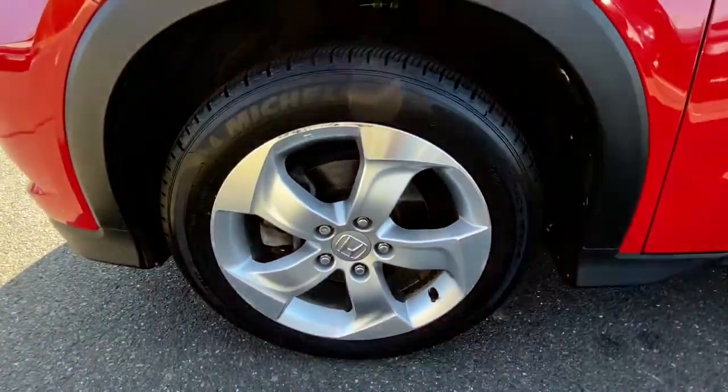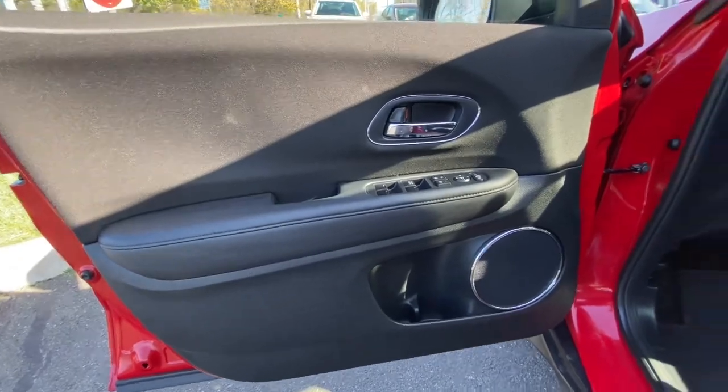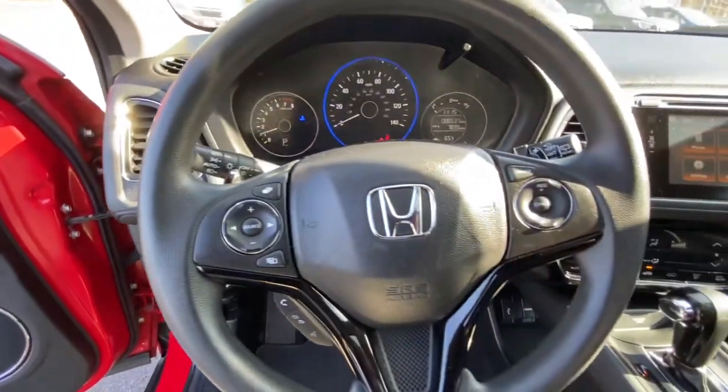These are just some of the great options this vehicle comes with: keyless entry, sunroof, rear spoiler, traction control, intermittent wipers, cruise control, power windows, CD player, climate control, and ABS.